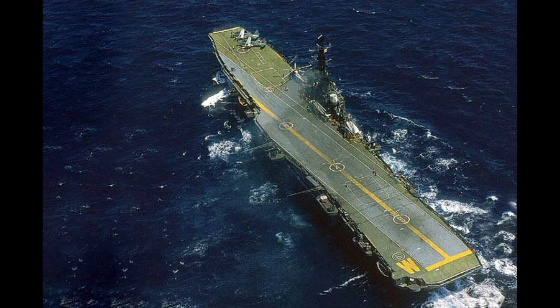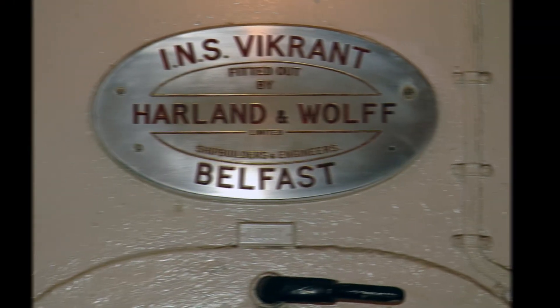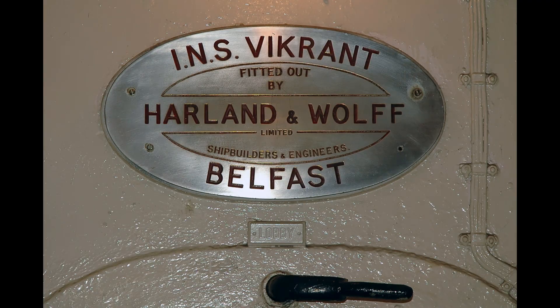The first aircraft carrier to serve in the Indian Navy was a Majestic Class Light Aircraft Carrier, originally laid down as HMS Hercules for the Royal Navy in World War II. The ship was about 75% complete at the end of the war, and construction was put on hold. India purchased the ship from the UK in 1957, and the ship was then towed to Harland and Wolff in Belfast to be finished.